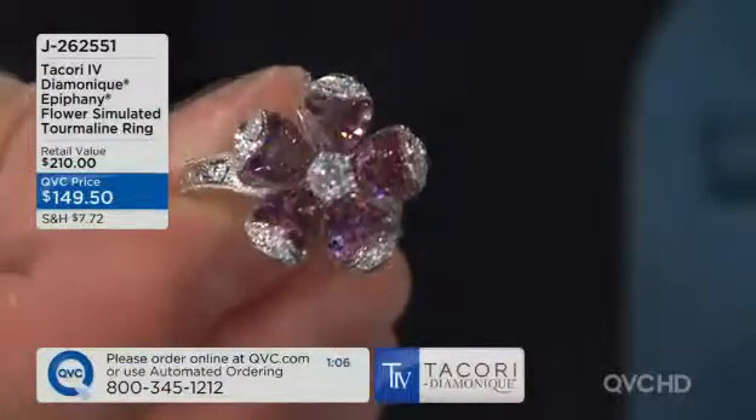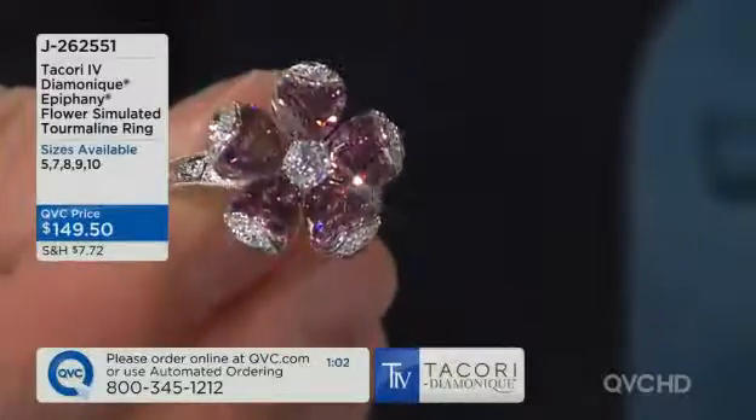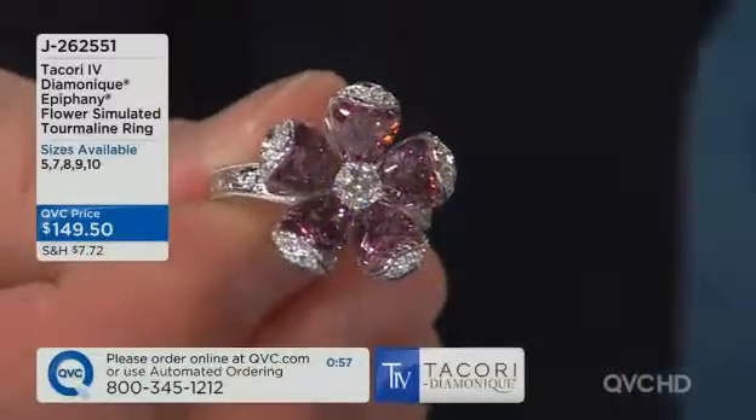I wish I could wear something like this. I look at some of these designs and I'm like, that's so much fun. If you really want to make something fun and beautiful and still keep it elegant, this is the ring. I've got to tell you, size six is now sold out.